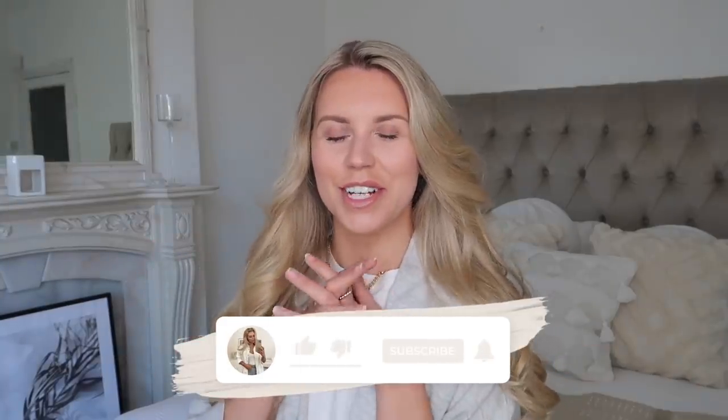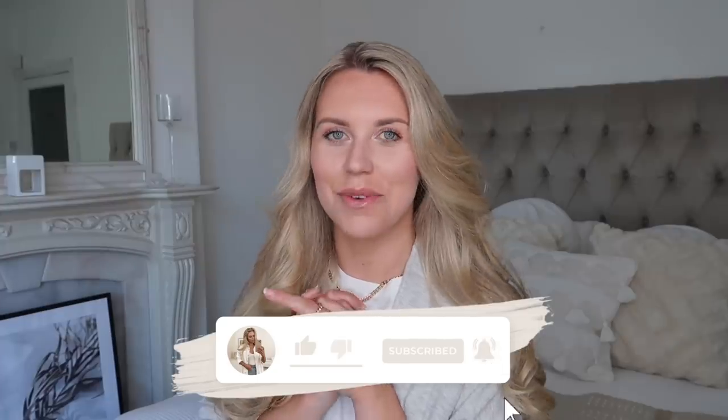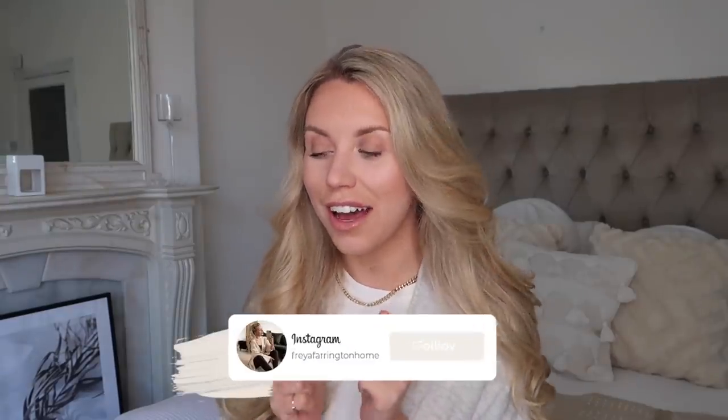Hi guys, welcome back to my channel. Welcome back to another installment of my supermarket series. Today we are shopping Aldi and Lidl. I'm going to combine the two because I feel like I definitely compare and contrast the two all the time.